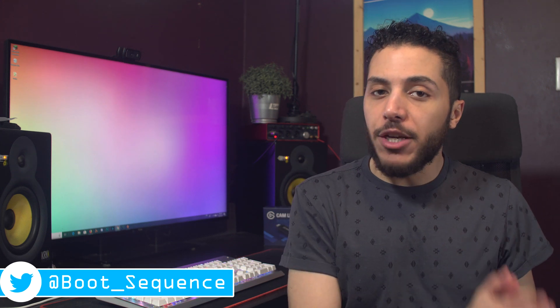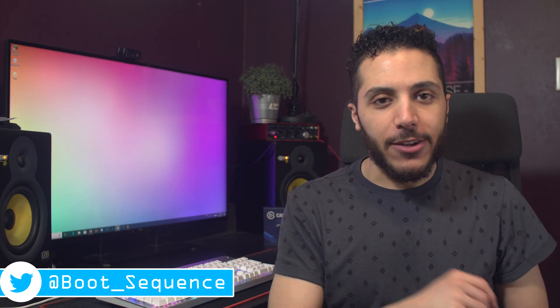Today in the news we got some end-of-life GPUs, some speedy memory, and another Intel problem. What's up guys, I'm Snows, and this is your boot sequence.